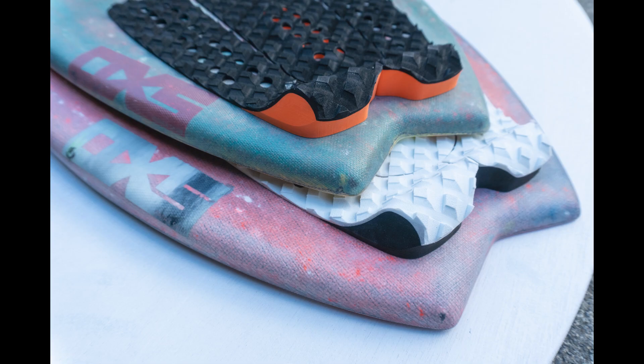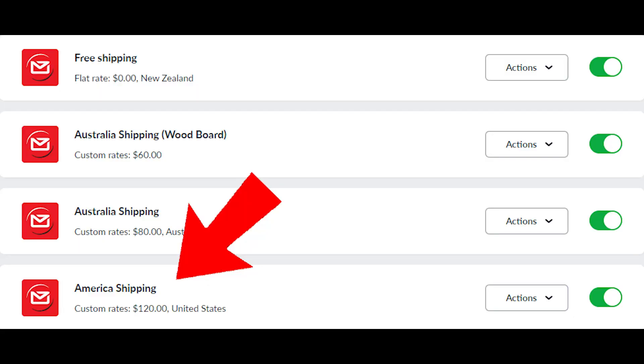The shipping on this is just between me and him, but if you're looking at the Oxy Skin Boards range of products, you can get onto the online store and you will see on checkout there's a USA shipping option for 120 NZ dollars. At the time of filming, the New Zealand dollar is at 62 cents to the American dollar.